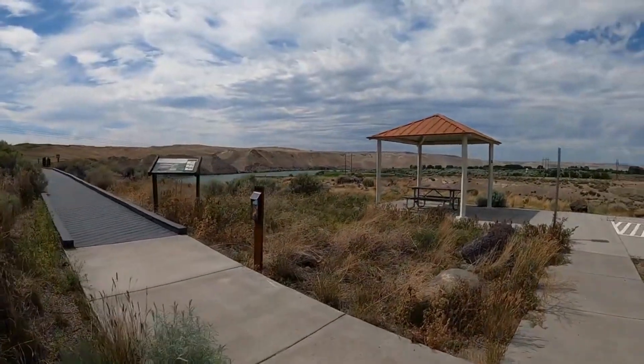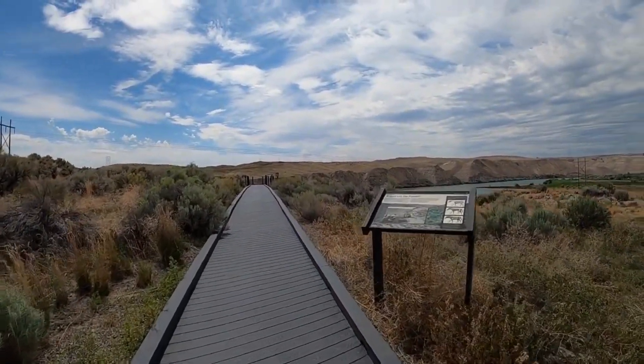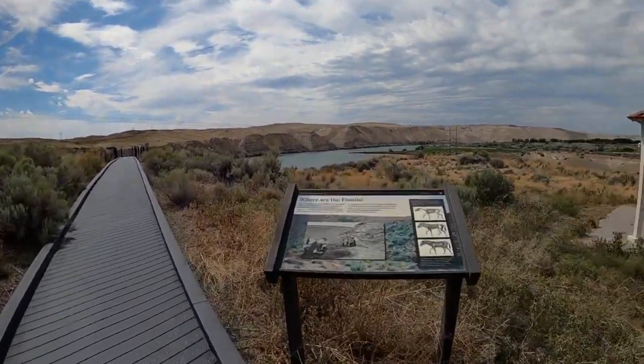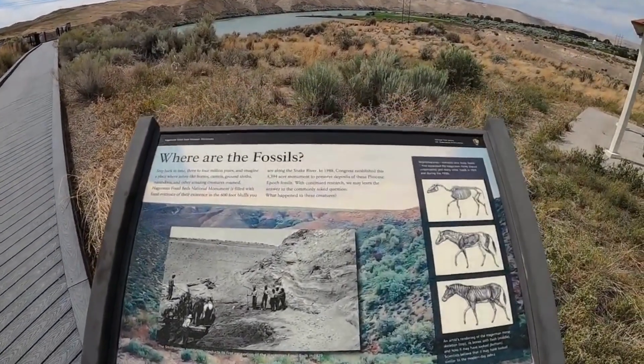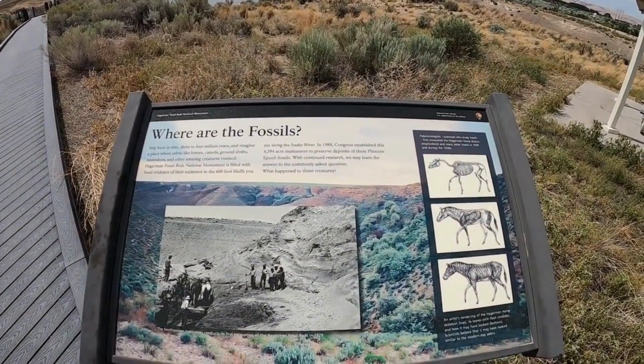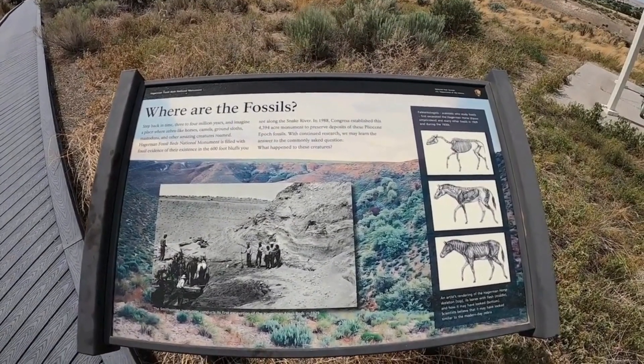One of the most significant discoveries at the monument is the Hagerman Horse (Equus simplicidens), an extinct species considered the earliest known true horse in North America. Fossils of these horses have been found in abundance, shedding light on the evolutionary history of these magnificent animals.